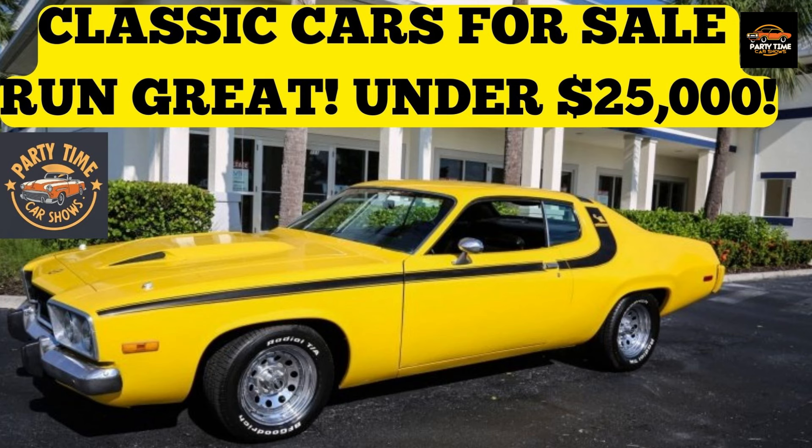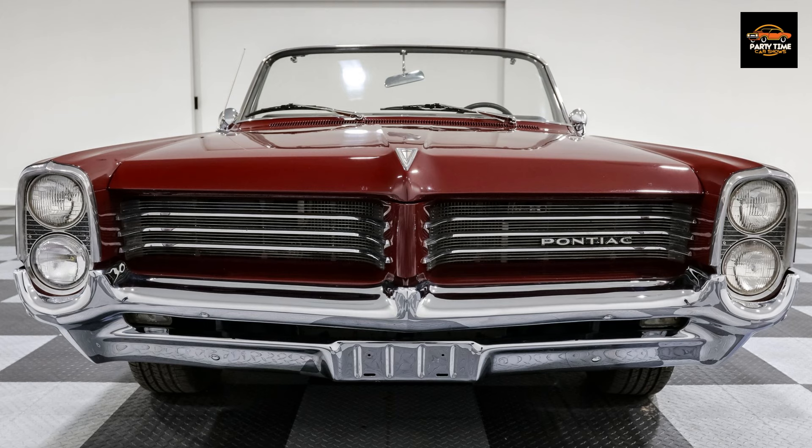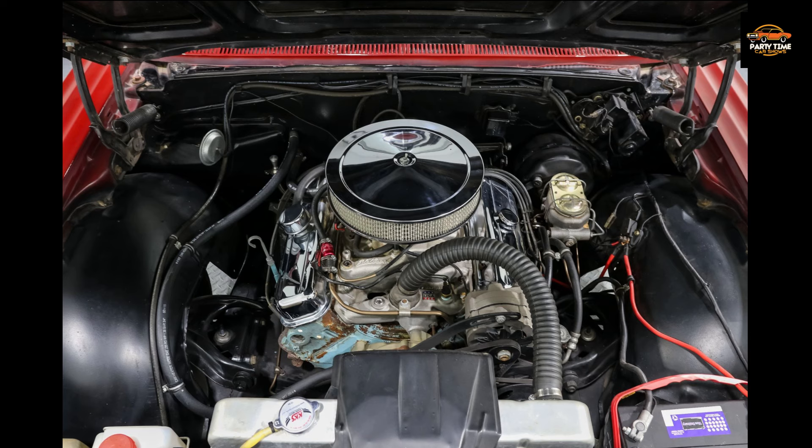Thank you for watching today. It is January 30th, 2024 and we've got six cool classic cars that run great for under $25,000. Let's go.